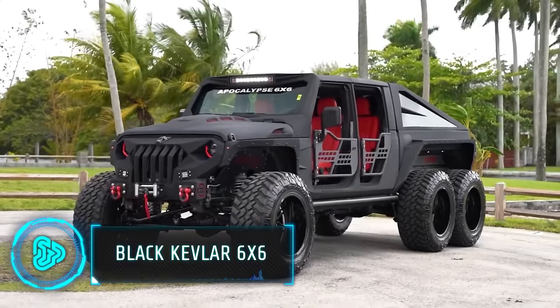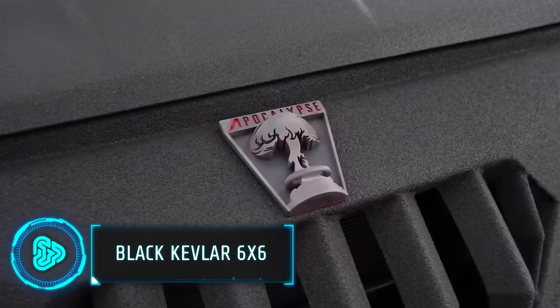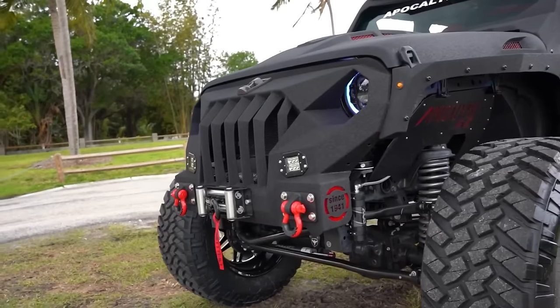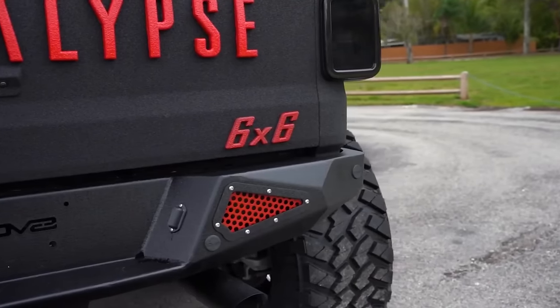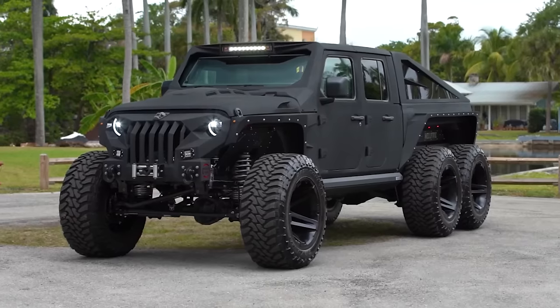They call these the trucks of the apocalypse, and this beast, the Hellfire, is one of only six. We're talking 460, 550 or a monstrous 750 horsepower.